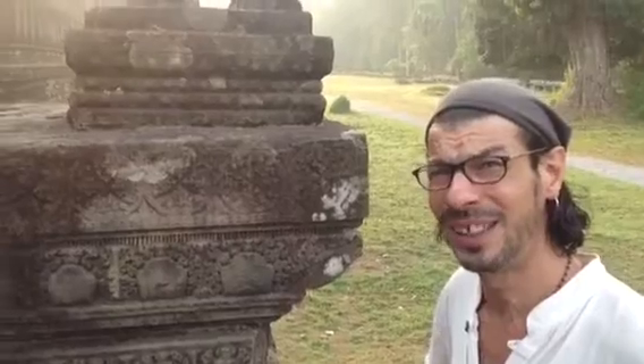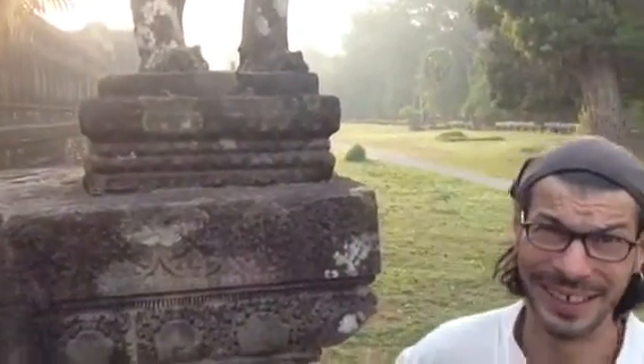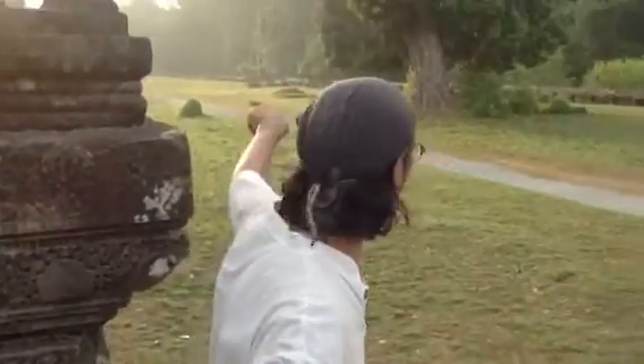It's maybe 6:40 in the morning. It's Africa hot already. So we're going to take a quick walk around because in a couple of hours we won't be able to.